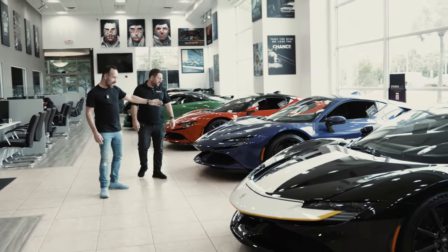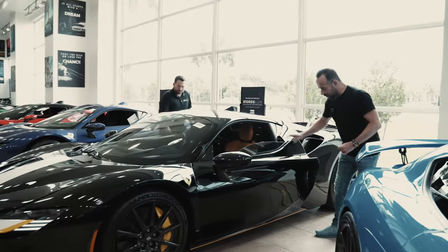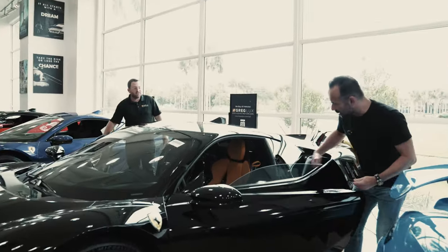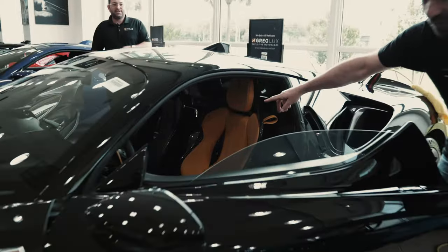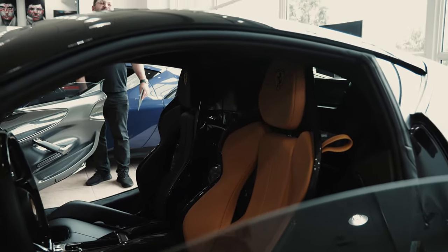I haven't seen this color in the UK, and the two on either side have got carbon wheels. The car has two different colored seats — I've seen on Instagram cars like this, I've never seen them in person.